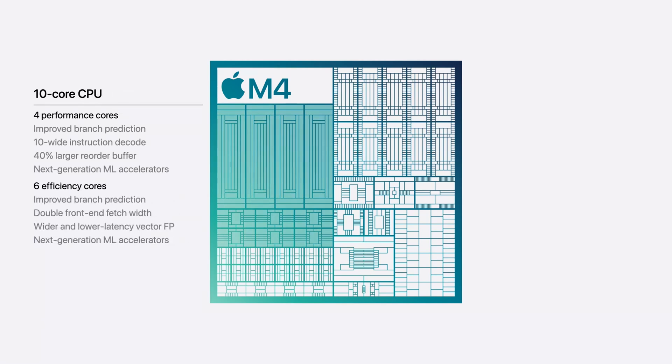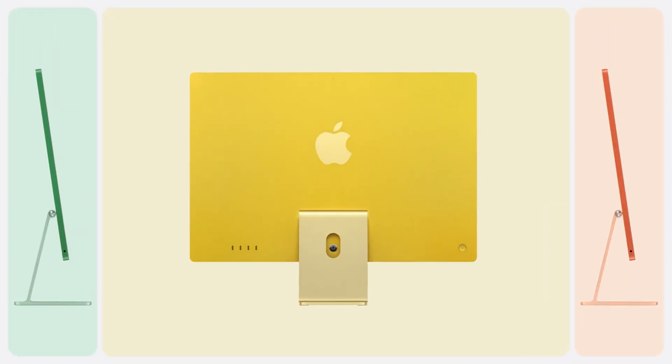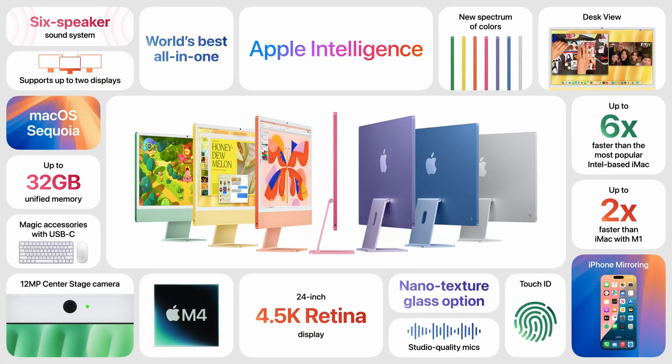The M4 chip is the main update here, as the body of the computer stayed largely the same with just a couple of new colors. We do get USB-C on the mouse and keyboard, but the mouse still has the charging port on the bottom — still, in my opinion, the worst product ever made. I absolutely hate the Magic Mouse and I'll stick by that forever. The M4 chip is a powerhouse in an everyday computer, and you get color-matching accessories: purple iMac, purple keyboard, purple mouse — and that goes for all colors.